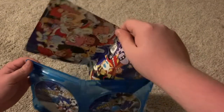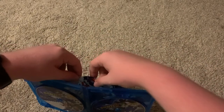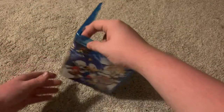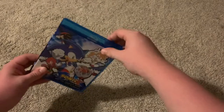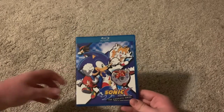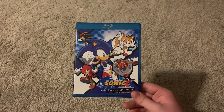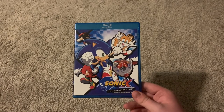So yeah, that's the Sonic X Complete Series Blu-ray. Oh dear, I think I got that in wrong. So yeah, that is my unboxing of the Sonic X Complete Series Blu-ray. That's gonna be it for this video, and I'll see you later. Bye.